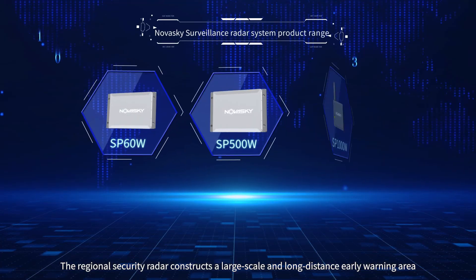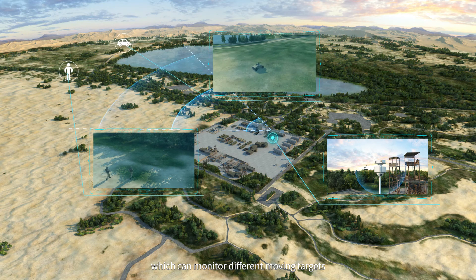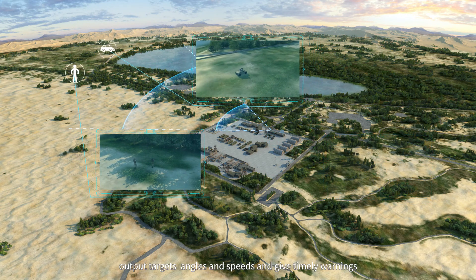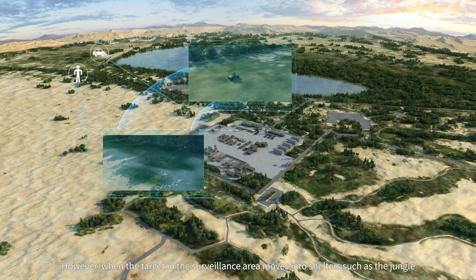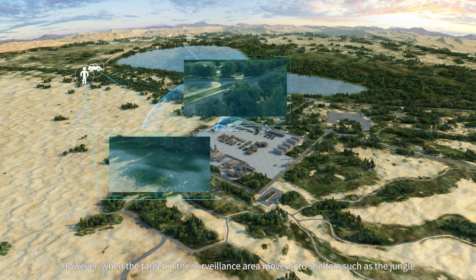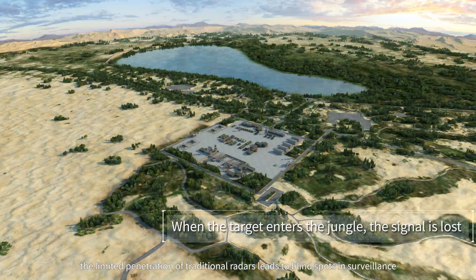The regional security radar constructs a large-scale and long-distance early warning area, which can monitor different moving targets, output target angles and speeds, and give timely warnings. However, when the target in the surveillance area moves into shelters such as the jungle, the limited penetration of traditional radars leads to blind spots in surveillance.